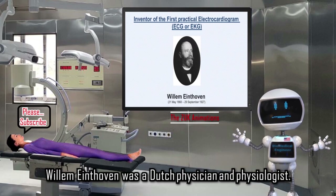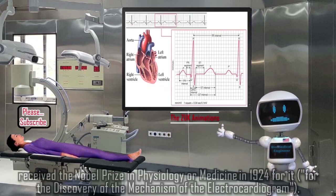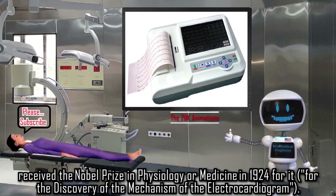Willem Einthoven was a Dutch physician and physiologist. He invented the first practical electrocardiogram — ECG or EKG — in 1895, and received the Nobel Prize in Physiology or Medicine in 1924 for the discovery of the mechanism of the electrocardiogram.